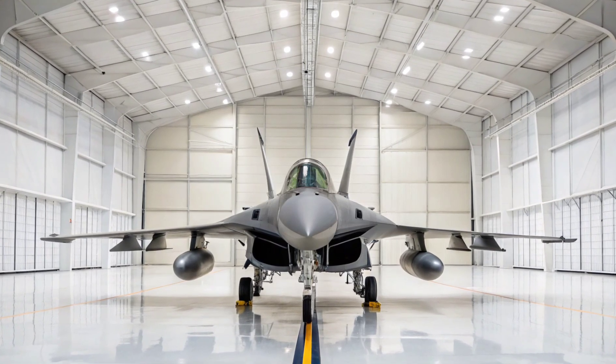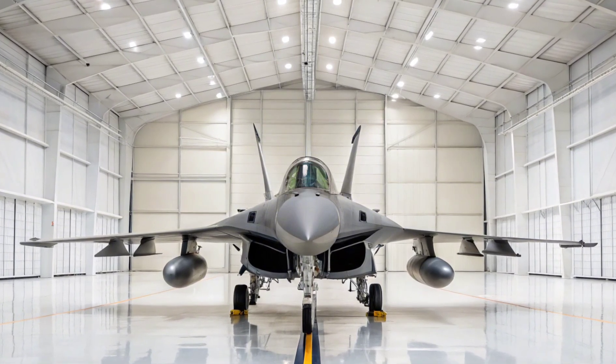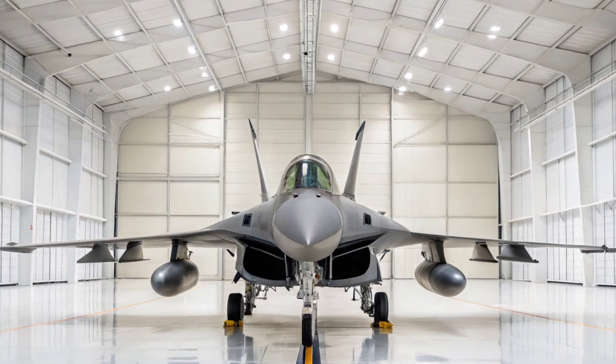Thanks for watching this full breakdown of the Dassault Rafale. For more high-tech aircraft reviews, pilot cockpit tours, and global defense insights, don't forget to like, subscribe, and turn on notifications.